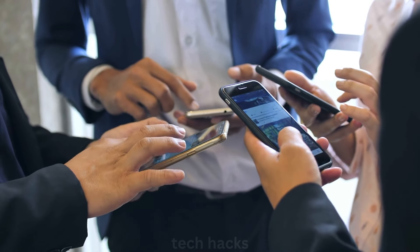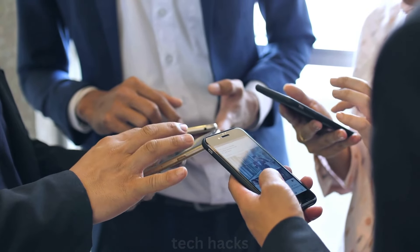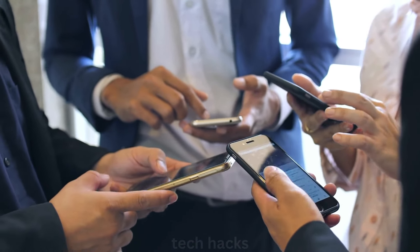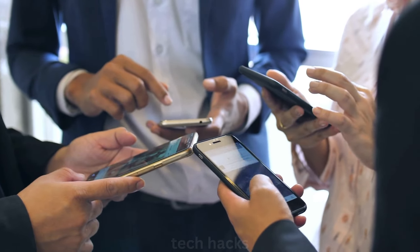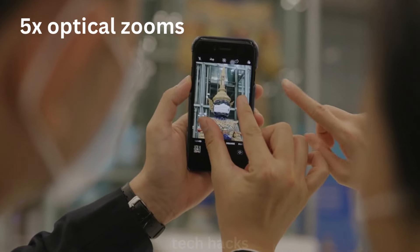For those into video, the regular models might return to a vertical camera setup, supporting spatial video recording — a must for Apple's upcoming VR headsets. The Pro versions could offer impressive 5x optical zoom, perfect for capturing distant subjects.